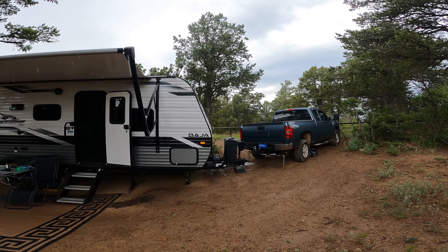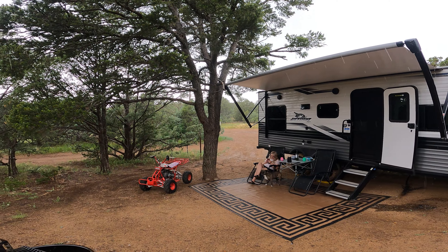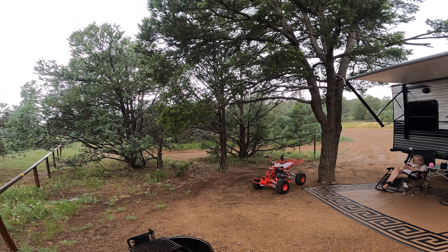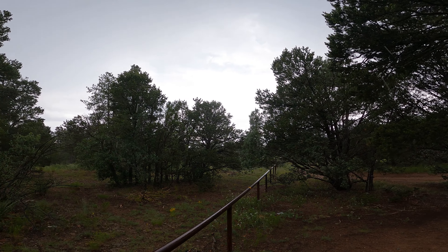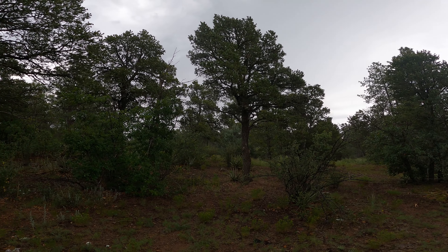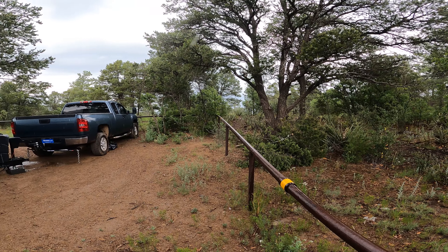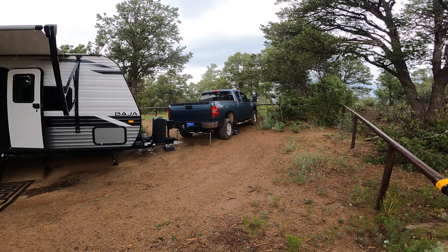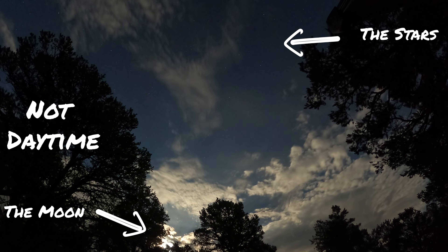And then it started to cool down just a bit too much. But don't worry, we have our generator protected and we're having a great time. It stayed raining all the way into the night. Yep, that's the moon. And we're having a great time right outside our door.